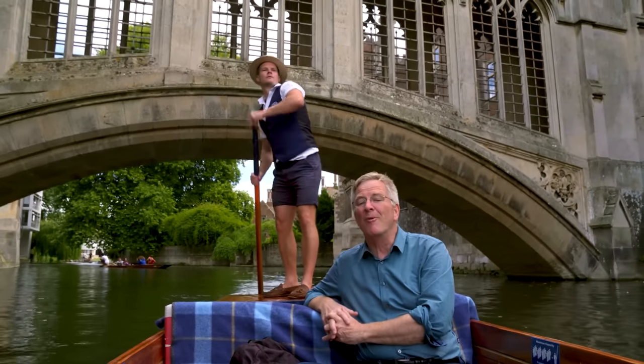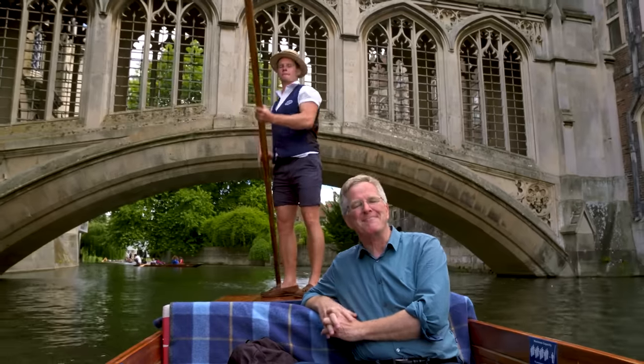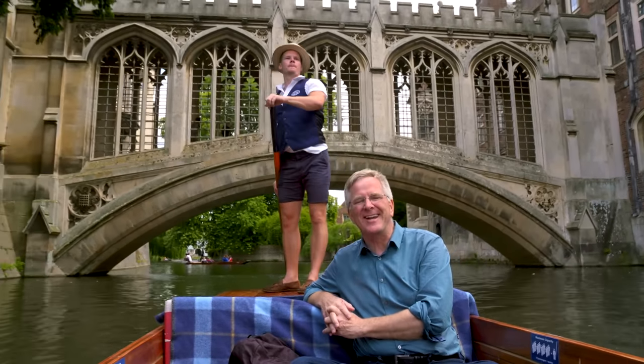Hi, I'm Rick Steves, back with more of the best of Europe. This time, we're having a grand old time navigating our way through the heart of England. Thanks for joining us.